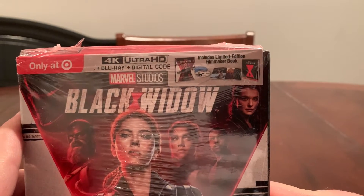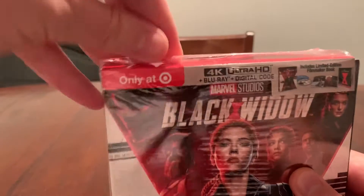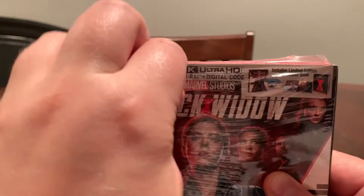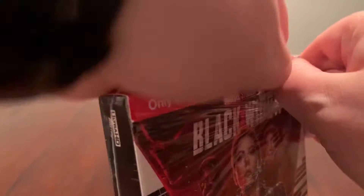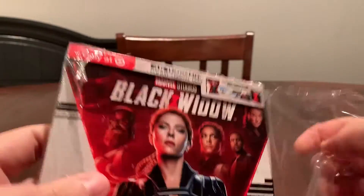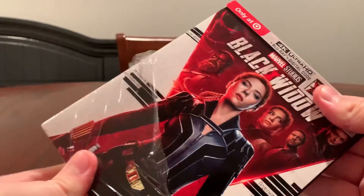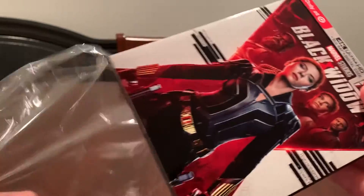There's a little product shot at the top. Let's go ahead and unwrap this. So this came out roughly about a week ago, I believe. But unfortunately, by the time it came out, pretty much every single Target near me was sold out, so I actually had to order this off of eBay. That's why it's a little late.